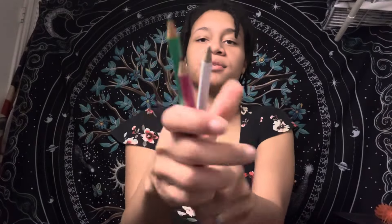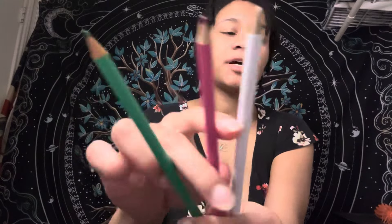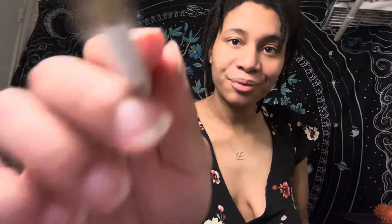All righty, and we don't want to forget curling your eyelashes. And the eyeliner — what color? Perfect, Brittany.